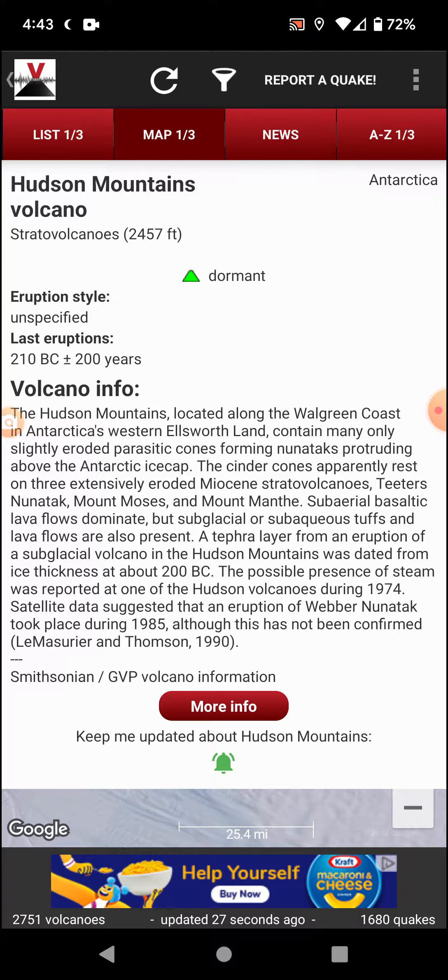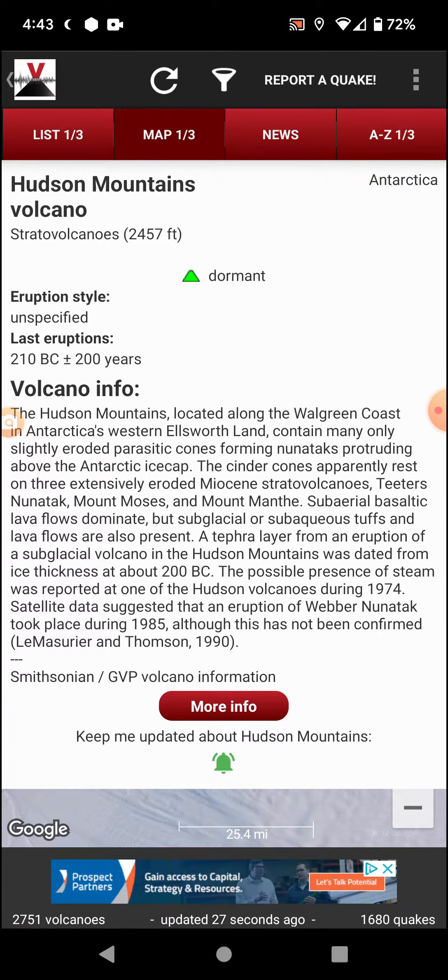Teeters Nunatak, Mount Moses, and Mount Manthe. Sub-aerial basaltic lava flows dominate, but subglacial and subaqueous tuffs and lava flows are also present. A tuff layer from an eruption of a subglacial volcano in the Hudson Mountains was dated from ice thickness at about 200 BC. The possible presence of steam was reported at one of the Holocene volcanoes during 1974.